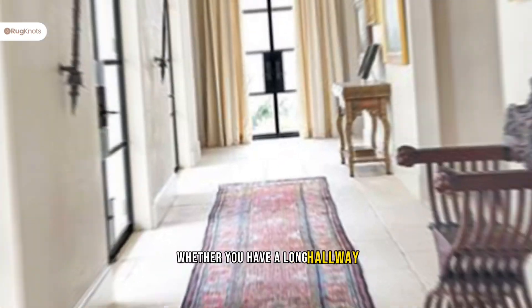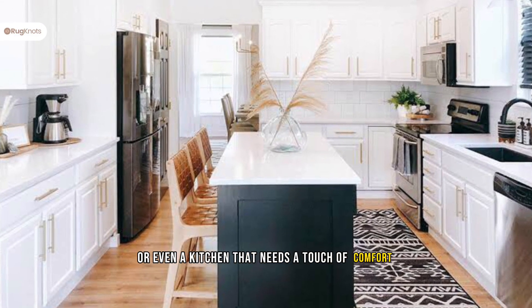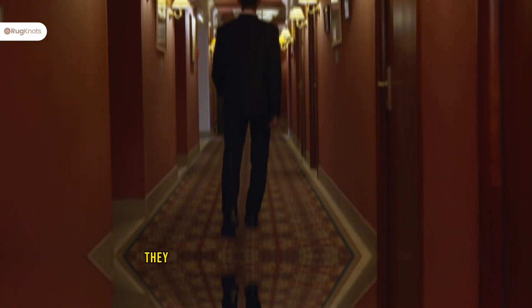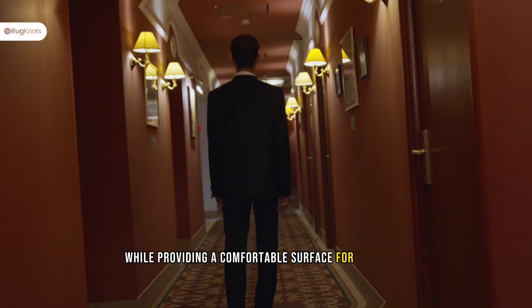Whether you have a long hallway, a narrow entryway, or even a kitchen that needs a touch of comfort, a runner rug is the perfect solution. Runner rugs are excellent for high traffic areas like hallways. They protect your floors from wear and tear while providing a comfortable surface for your feet.